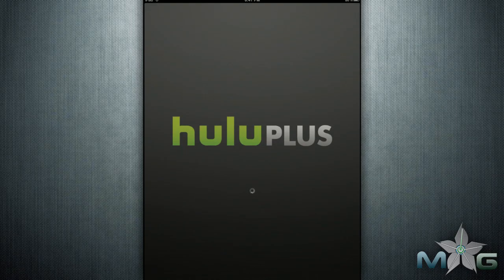Hello app enthusiasts, your friendly neighborhood app reviewer Justin Z here for a review of the all-powerful video app Hulu Plus for the iPad. You can see this and many other reviews for iPad apps at mahalo.com/apps, and you can make requests for apps you're interested in at requests@mahalo.com.